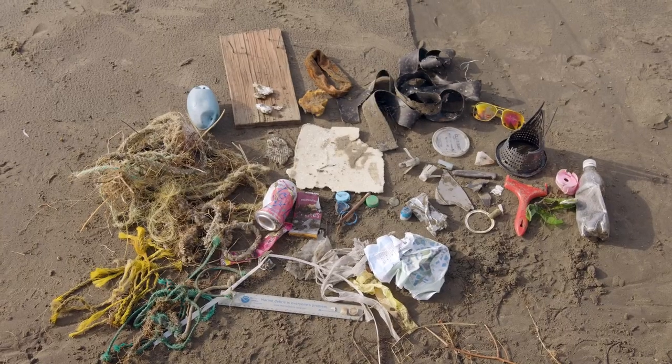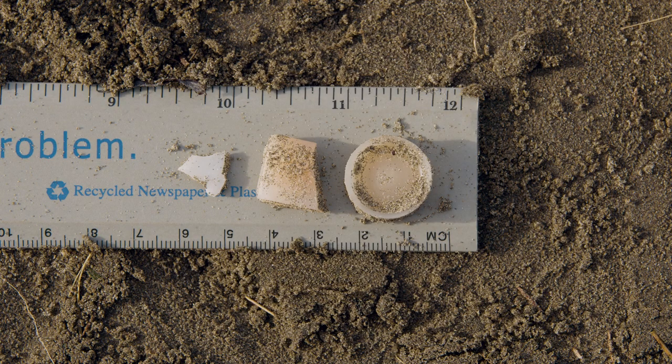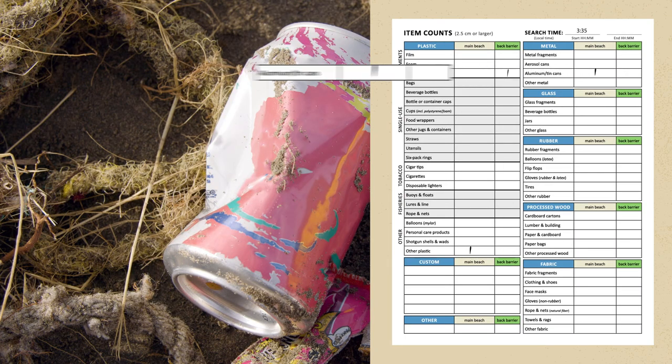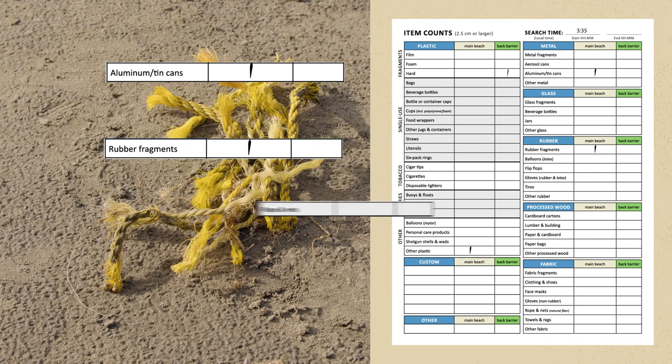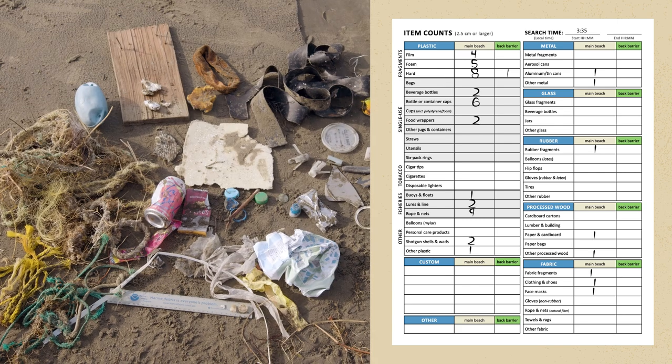Hilary sorts everything over 2.5 cm by category — she doesn't count anything smaller. She counts the aluminum can in the category metal aluminum cans. The rubber is counted in rubber fragments. The rope goes under plastic rope and nets, and so on until everything is recorded.